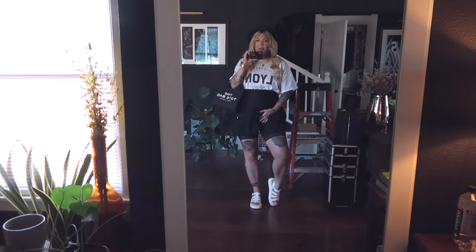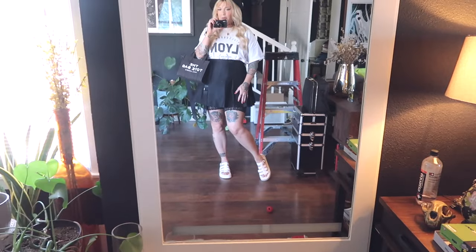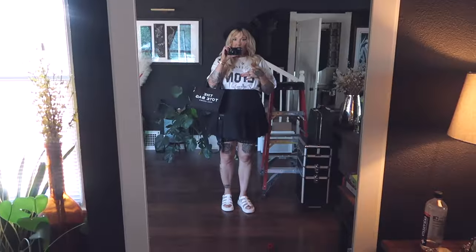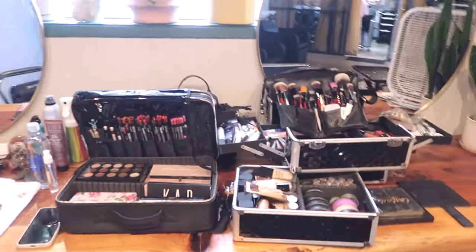The skirt is thrifted. Bloomers underneath — these are my chub rub bloomers that I wear because the skirts I wear are always so short, and also because I don't want to sweat and chafe. The shirt is from H&M. The tote is from Marc Jacobs and the shoes were thrifted. And that is the outfit! And that is the jacket.